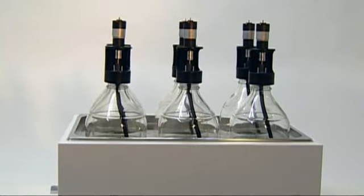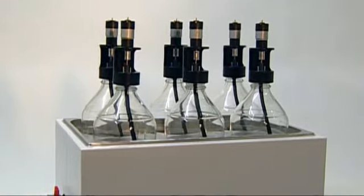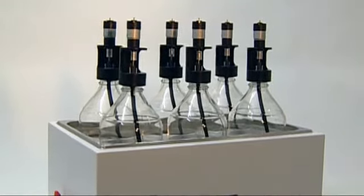The sample incubation unit includes six 2-litre reactors with mechanical agitation, speed and runtime control.